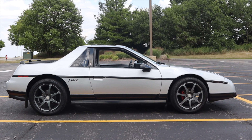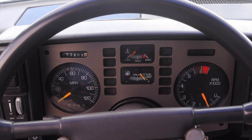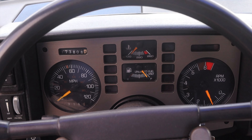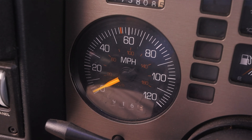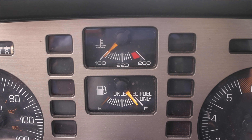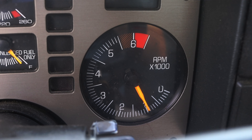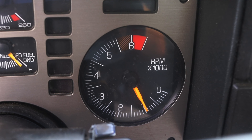Last but not least, of course, the Fiero is rear-wheel drive. So let's talk about the interior — this is where we're really going to start noticing just how 80s this car really is. In front of me I have a bunch of different gauges. On the left is my speedometer and odometer. In the center I have coolant temperature and fuel. And on the right I have my tachometer with a little warning zone.